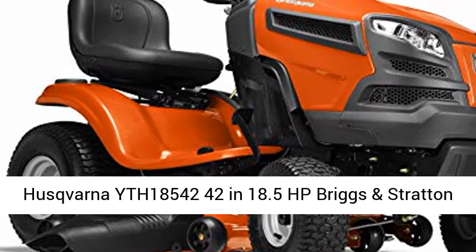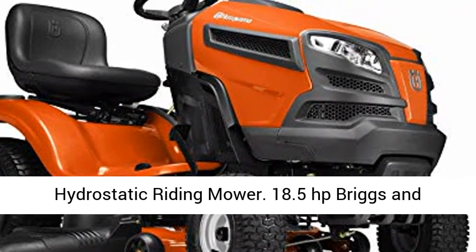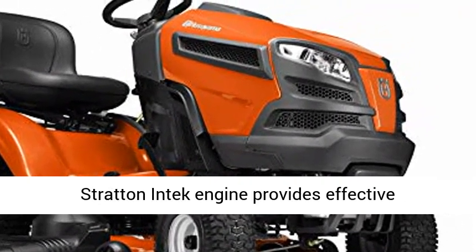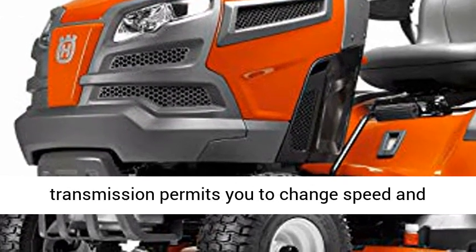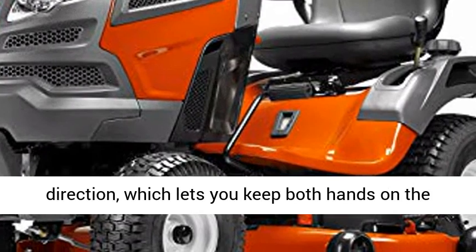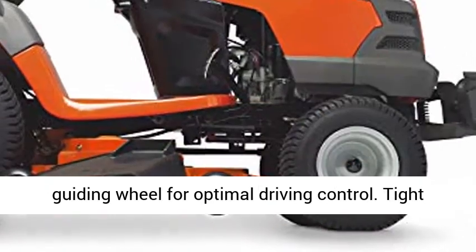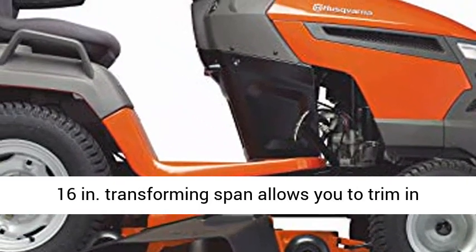The Husqvarna YTH 18542-42 features an 18.5 HP Briggs & Stratton Intech engine that provides effective efficiency. The foot-pedal-operated hydrostatic transmission lets you change speed and direction, keeping both hands on the steering wheel for optimal driving control.